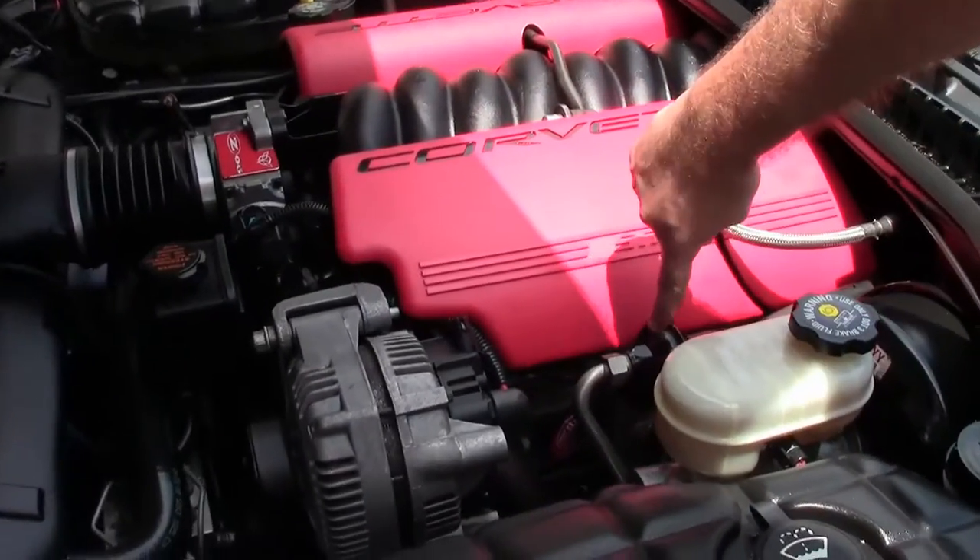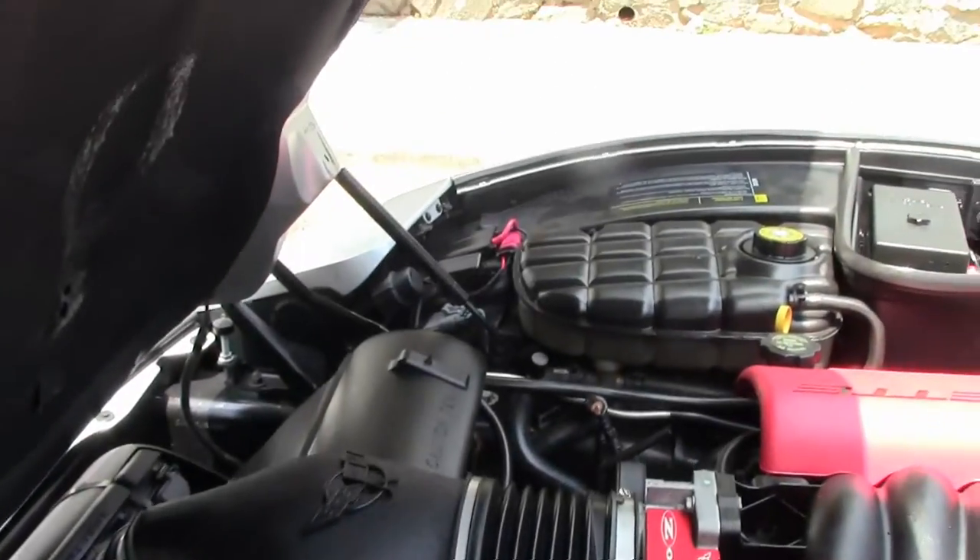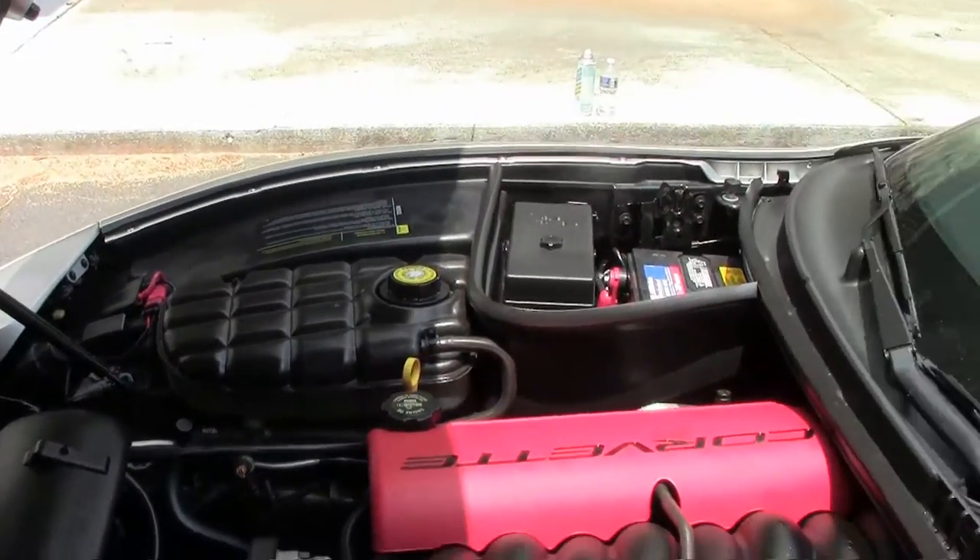We've got some really good ignition wires, some nice headers on the car — just a really nicely well done car, not going too crazy with the horsepower.